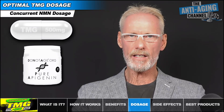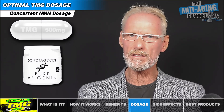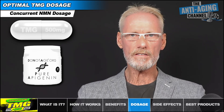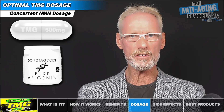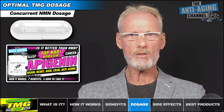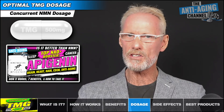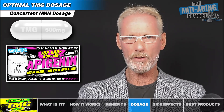If you are taking NMN but not taking apigenin concurrently, then I suggest that you seriously consider it — you can find all you need to know about this remarkable supplement by watching my recent apigenin video. If you're one of those taking the higher NMN dosages, then I can see no issue with taking TMG up to the 3 gram daily cap, but not more.